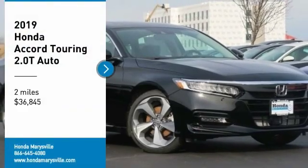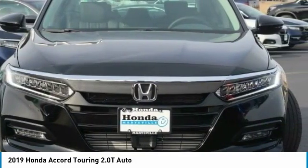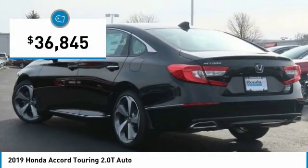Stop by and take a look at the 2019 Accord — ingeniously simple, yet overflowing with luxury and technological creativity. All that and more in the Accord, and it is priced below $40,000.